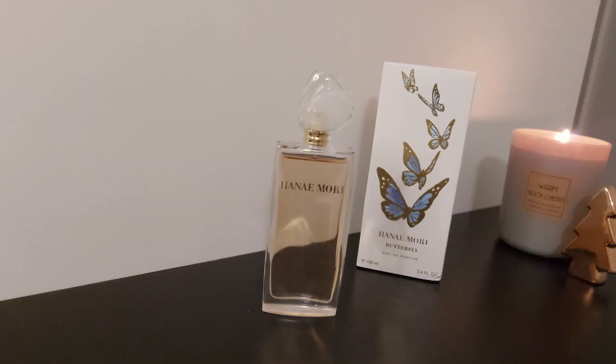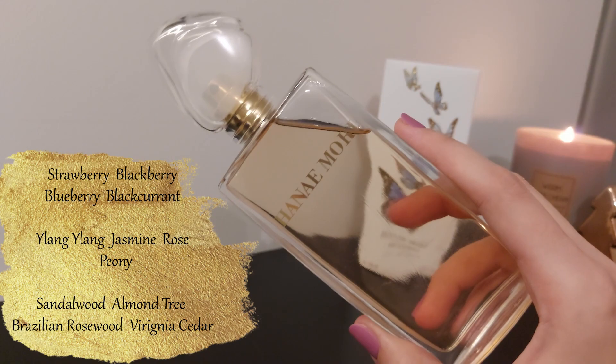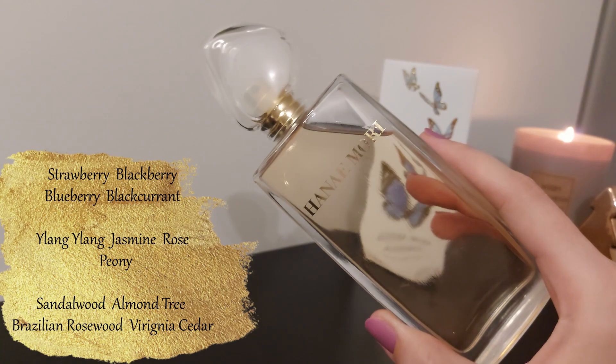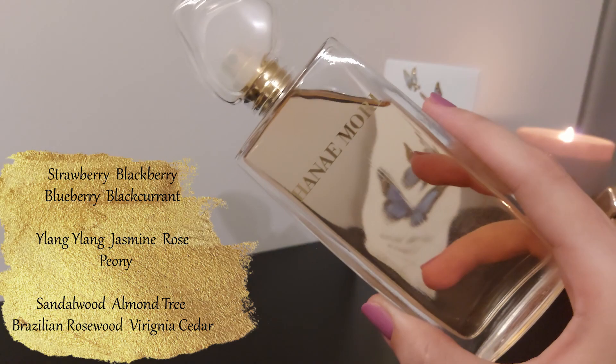I got Henne by Henné Mori because I was looking into the Henné perfumes and I actually wanted to get Butterfly, so I ordered that one as well — definitely because I really love Henne. I was really excited to get this one. I looked at the notes and I saw a lot of YouTubers talk about it. In the top notes, you basically have all the berries you can think of. If you've been watching my channel, you might know I love fruity scents, especially berries. The top has strawberry, blackberry, blueberry, and blackcurrant. The middle is all kinds of florals, and in the base there are all kinds of woods with an added almond tree note.